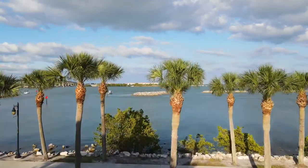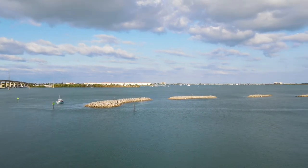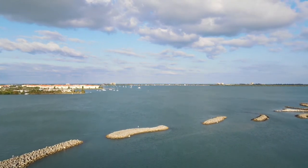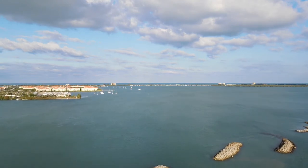Hey everybody, this is Mike coming at you from the Indian River and Fort Pierce Inlet. I wanted to give you guys a look at the other side. This is where the Indian River is basically the backwater behind the barrier islands that run along the central part of Florida. It's part of the coastal waterway.